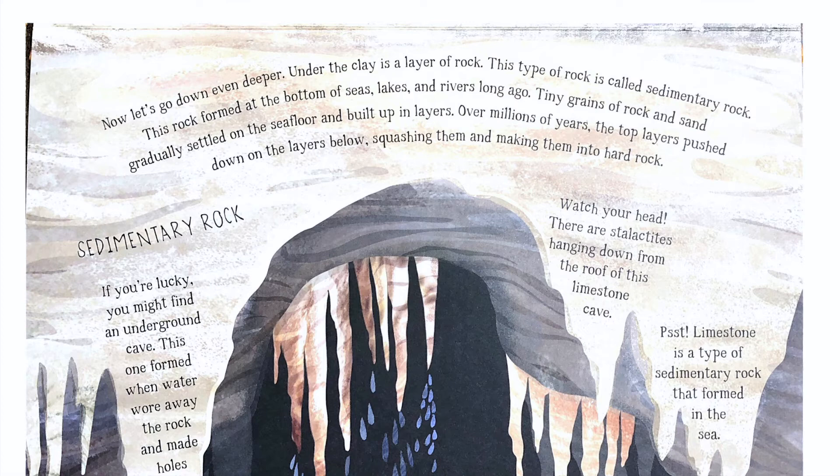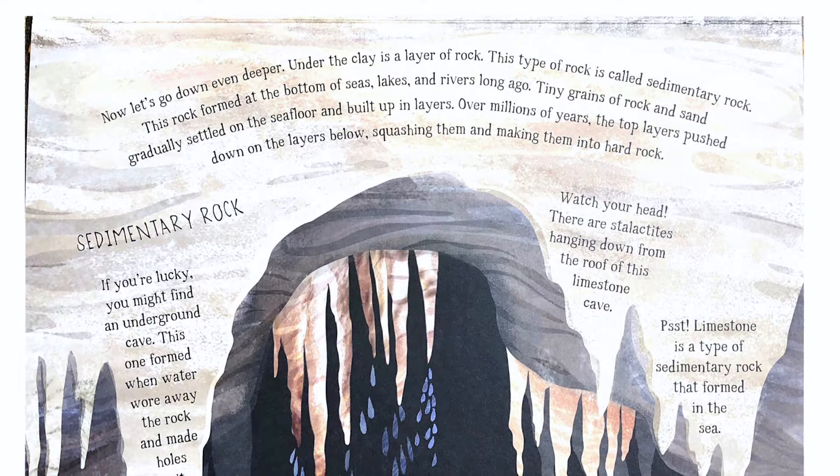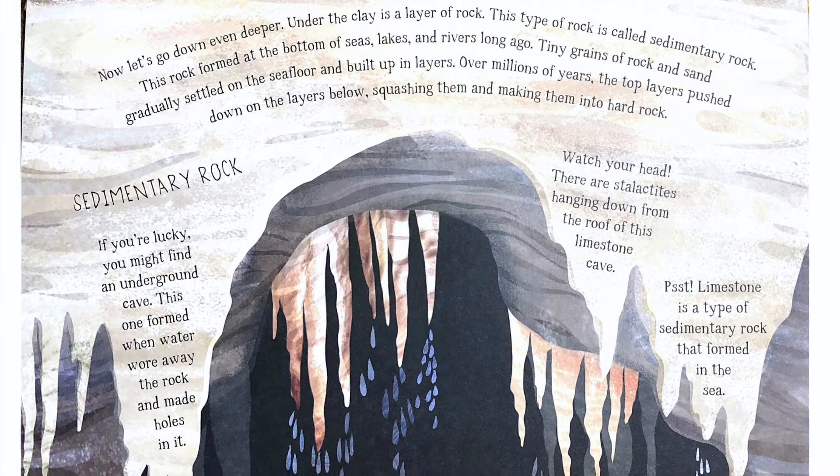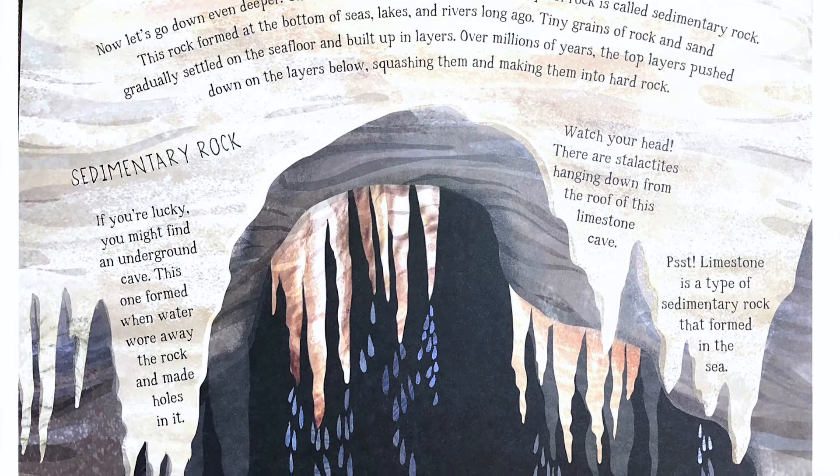Now let's go down even deeper. Under the clay is a layer of rock called sedimentary rock. This rock formed at the bottom of seas, lakes, and rivers long ago. Tiny grains of rock and sand gradually settled on the sea floor and built up in layers. Over millions of years, the top layers pushed down on the layers below, squashing them and making them into hard rock.